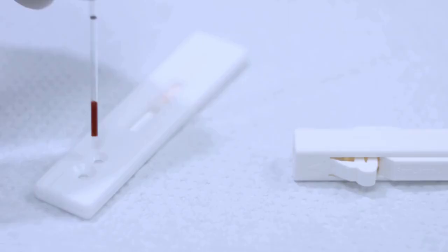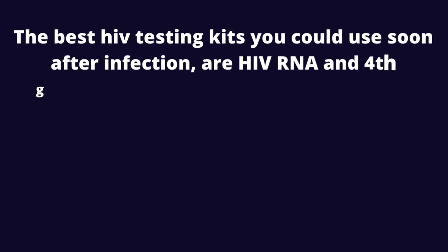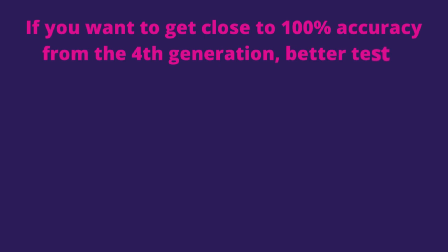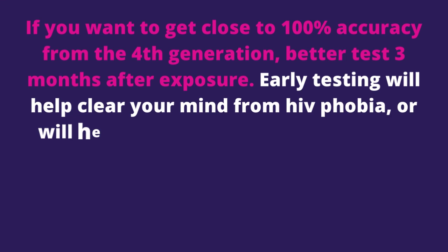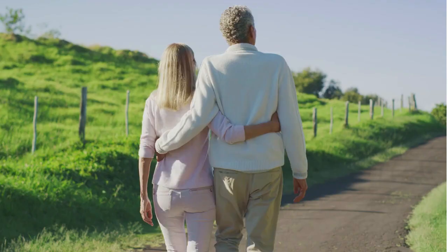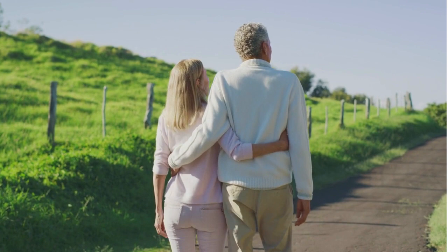5. 4th generation HIV test accuracy. The best HIV testing kits you could use soon after infection are HIV RNA and 4th generation. HIV RNA is effective if used from 10 days after exposure, while the 4th generation window period ranges from 2 weeks to 45 days. If you want to get close to 100% accuracy from the 4th generation, better test 3 months after exposure. Early testing will help clear your mind from HIV phobia, or will help you initiate treatment for HIV when your immunity is still strong. Early initiation of HIV medications helps you live HIV symptoms free and reduces the risk of HIV transmission to loved ones.